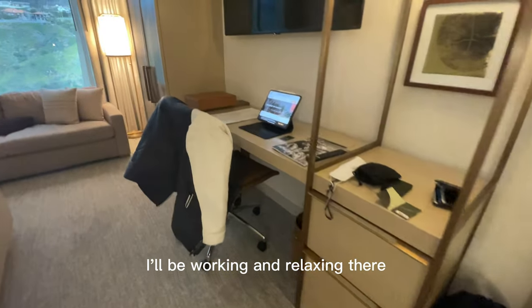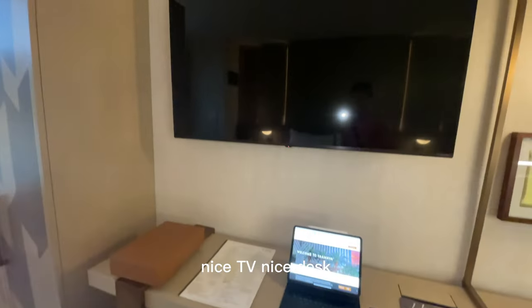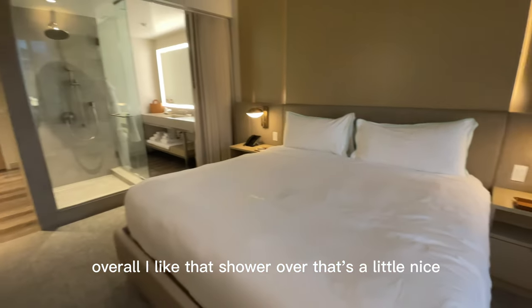Probably working and relaxing there. Nice TV, nice desk. Overall, I like that shower over there — it smells nice.